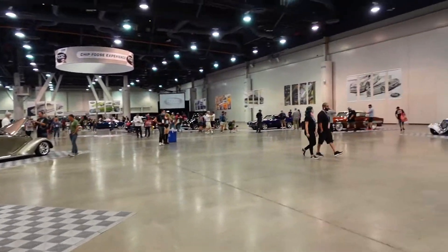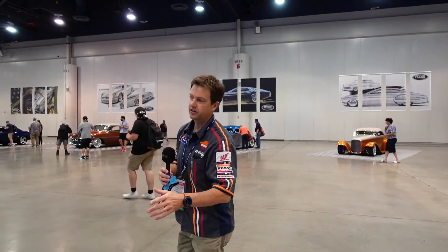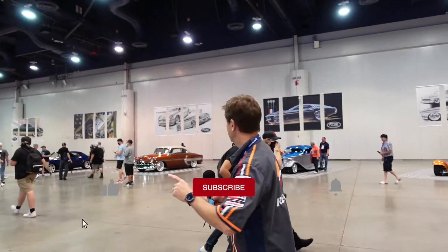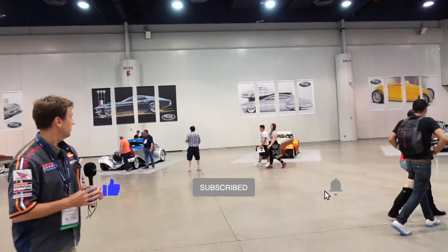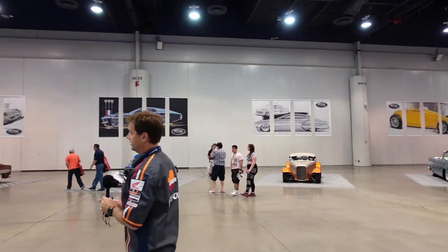So to see them all in one area at the same time is kind of a big deal. We've all seen his work, or many of us have, and we'll see just one automobile that he's done. But he's got many, many winners here that he's done over the years, and then he's got artwork on the wall of some of the other cars that aren't here.